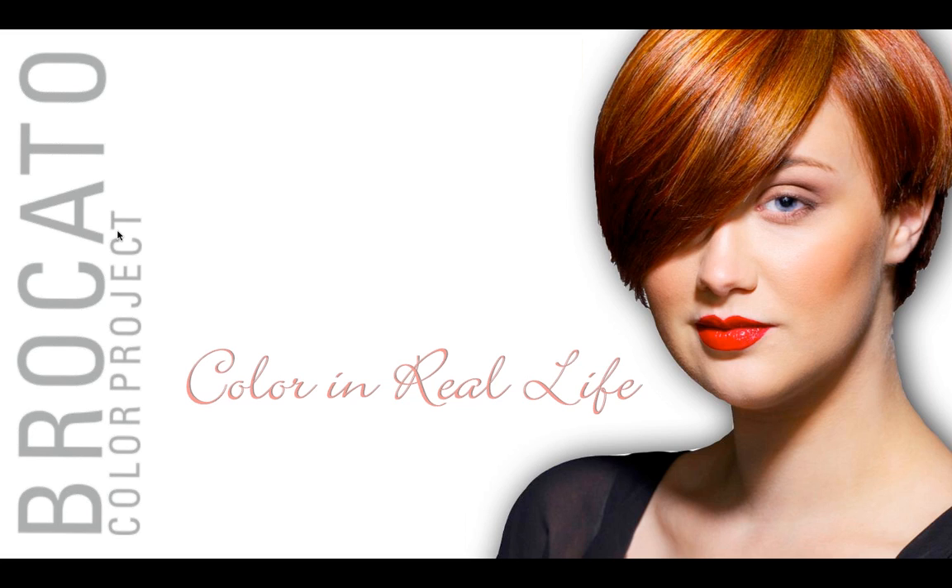Thank you, Gary. I'm so thrilled to share this information — color in real life — because this is information that I really own. This is really about us as hair colorists behind the chair owning our craft, taking it back, and taking control of it.